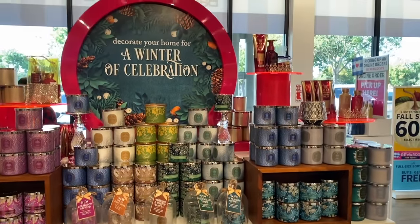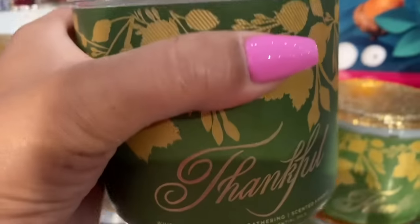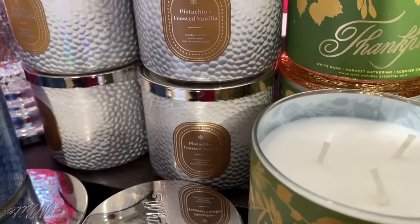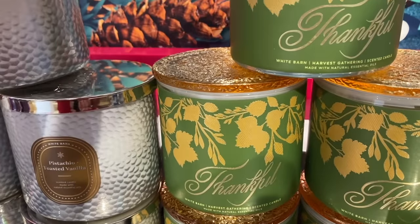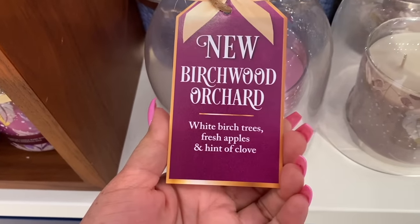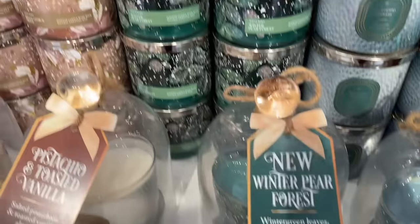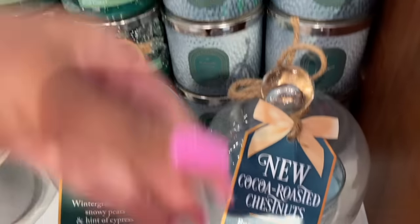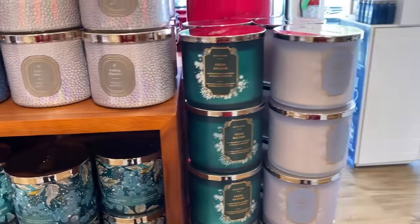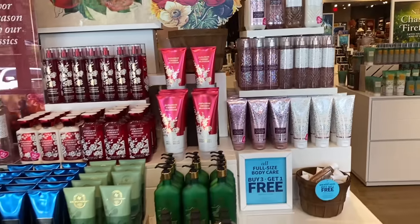We have Thankful, which is the Harvest Gathering — I really enjoy this candle and it would look beautiful on my turkey candle holder. This year for Thanksgiving we're actually going to take a cruise, but I can still take out the turkey for the month of November. There's the Pistachio candle — I don't like that packaging. New Winter Pear Frost, and then Falling Flurries, which is a really really strong candle.